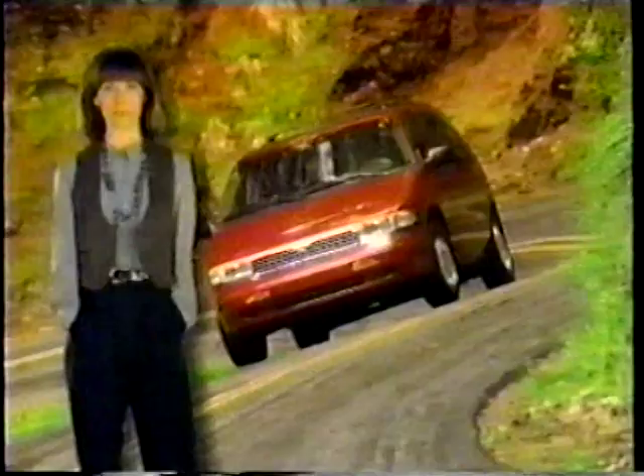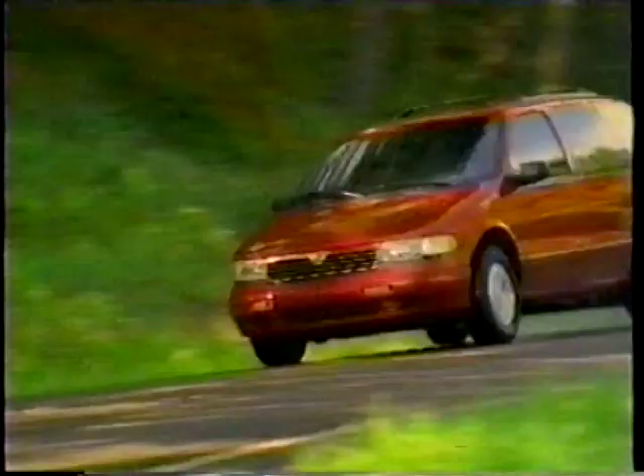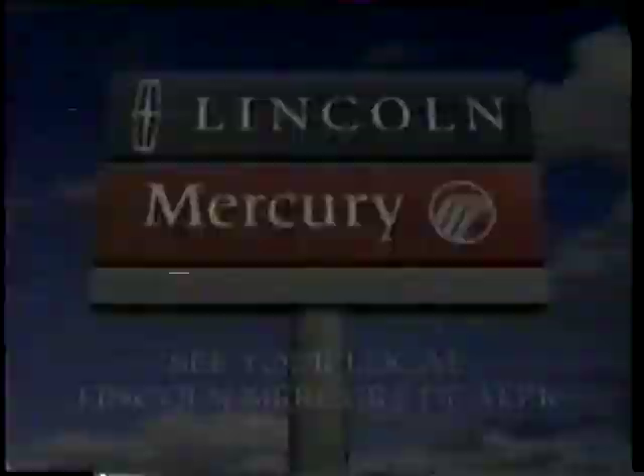Mercury Villager is the minivan that drives like a car — so I call it a sport coupe for seven people. Now get a $1,000 cash back on a versatile Mercury Villager with standard V6 power and anti-lock brakes. Imagine yourself in a Mercury now.